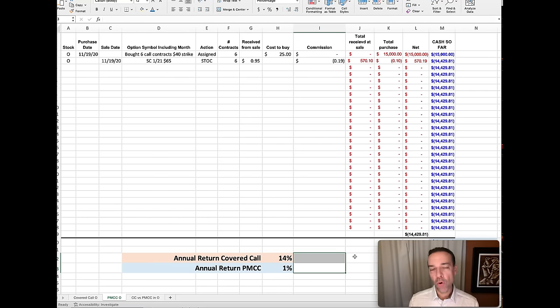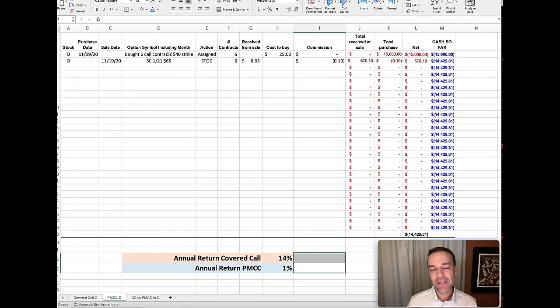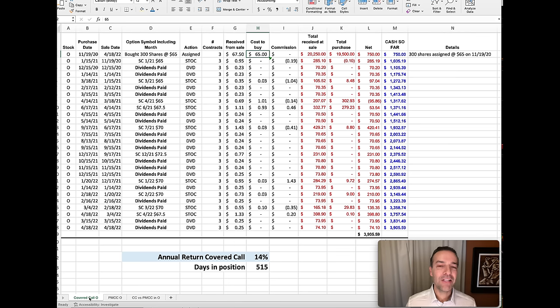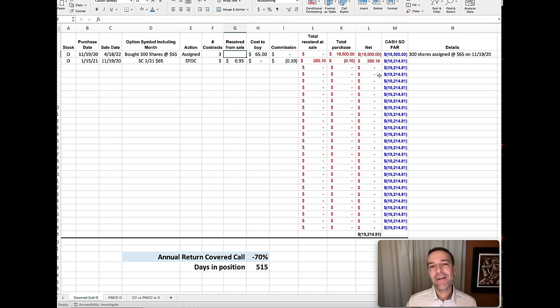Let's talk through the same scenario using a poor man's covered call. A poor man's covered call is the exact same thing as a covered call, except that you don't own 100 shares of underlying stock — you buy a long-term call option in the stock. In this example, we bought the Realty Income $40 strike price call option for $25 per share. Since we're out-of-pocket a lot less money than the $65 per share the stock cost, we trade more contracts — six poor man's covered call contracts instead of three. Our out-of-pocket cost in this position is $15,000 minus the initial $0.95 collected, for a total of $14,429 — about $5,000 less than the covered call position, while trading twice the number of contracts.